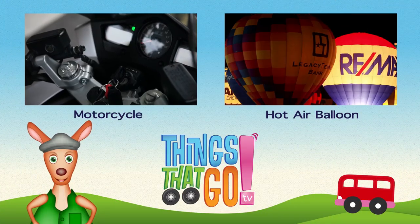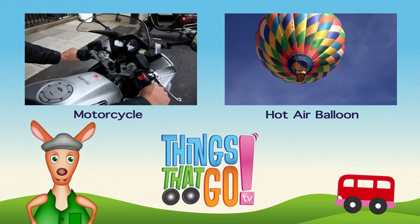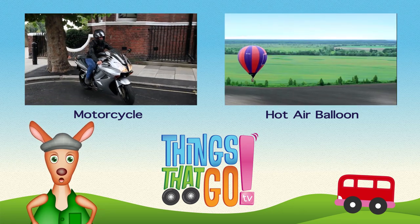Feel free to comment below — what would you like to see next? And don't forget to subscribe!